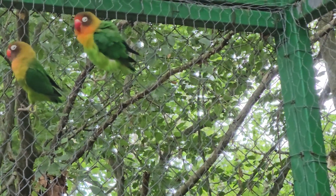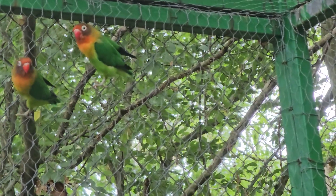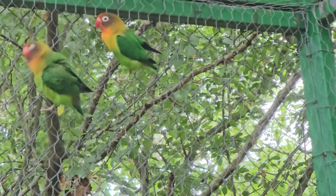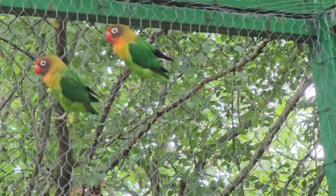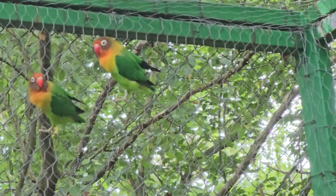Their beak is bright red. The natural habitat is savannas, forest edges, and areas with scattered trees and shrubs. They are often found near water, such as lakes and rivers. They are adaptable and can be found in agricultural areas where they feed on crops.